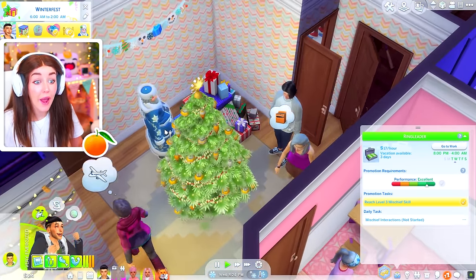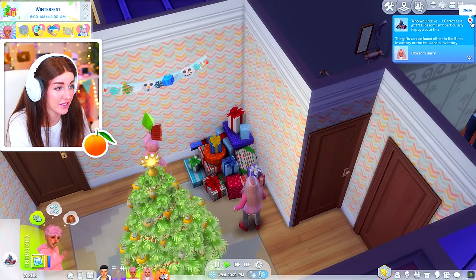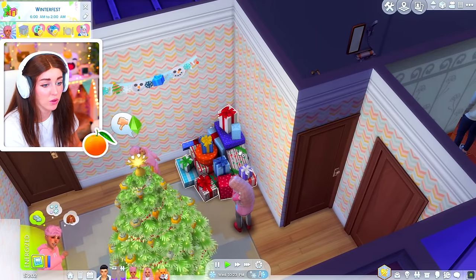Oh, no way! Santa came! Oh, Blossom got a carrot. That feels like an attack. And Coral got a lump of coal. What?